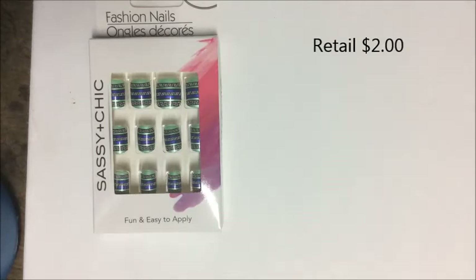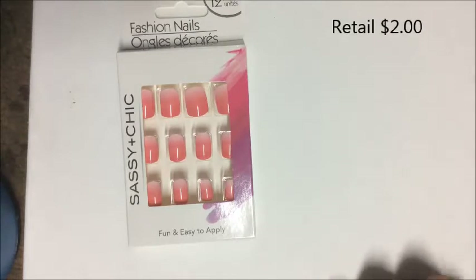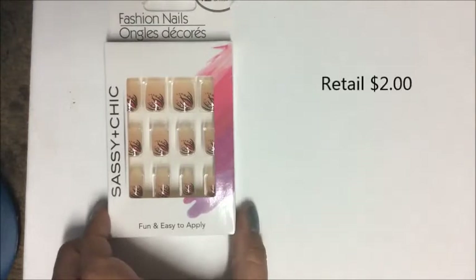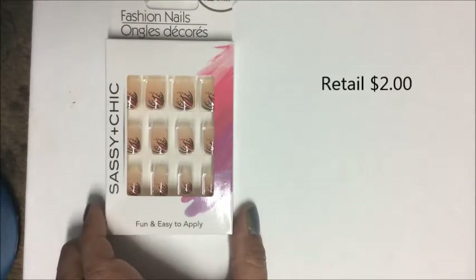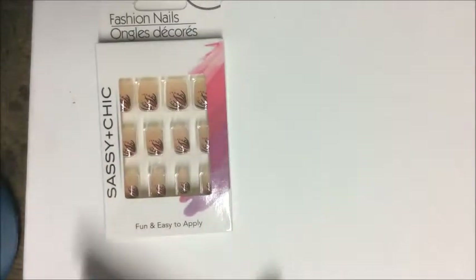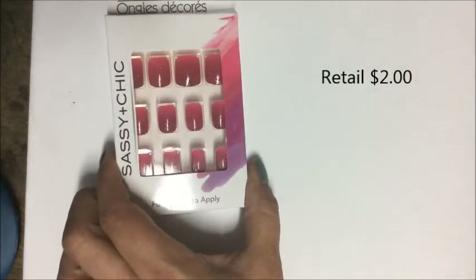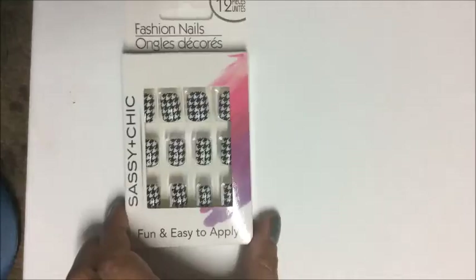I found some really cute Sassy and Chic fashion nails. I've seen a lot of YouTubers hauling them, so I'm hoping to figure out how to use them. The styles include a Greek key design, an ombre going from light pink to dark pink, and a plain nail with a little flower accent on the corner. Another features glitter and sparkle.